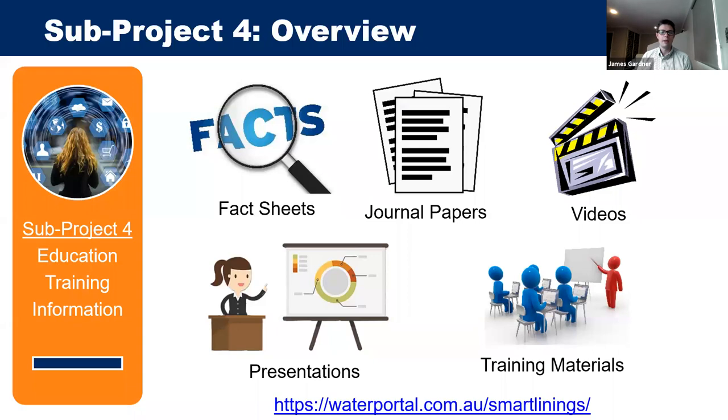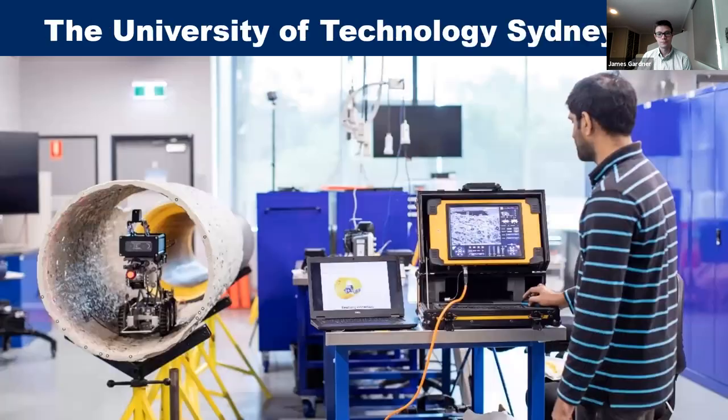Sub-project four is about getting information out into the industry and providing an ongoing resource. Additional resources on the project website include fact sheets, journal papers, videos of presentations, presentation slides, and training materials coming out soon.